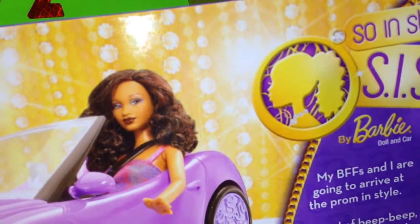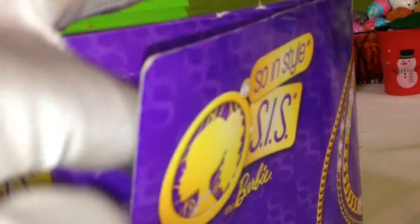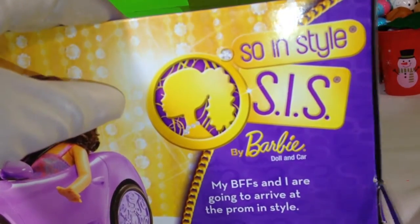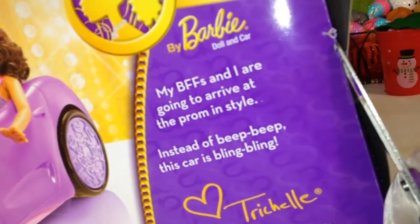Help me remember her name now — Trishel! Okay, let's open it up and see. I have to use another scissor here so I can open this.